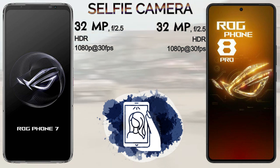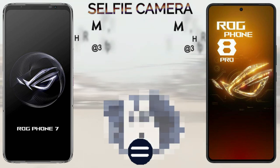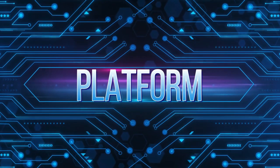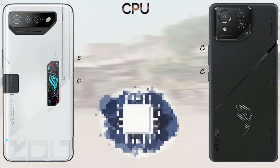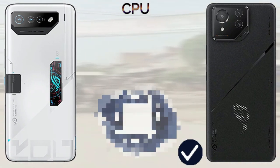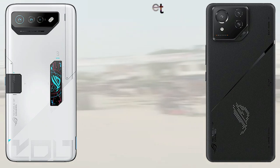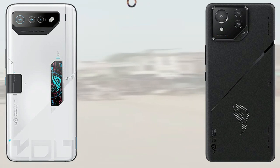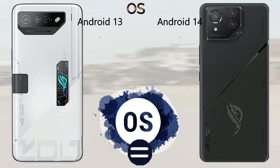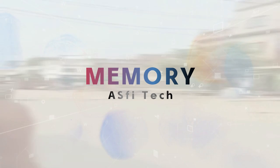The ROG Phone 7 Ultimate packs a 6000mAh battery, while the ROG Phone 8 Pro comes with a 5500mAh battery. Both mobiles support 65-watt fast charging, and the ROG Phone 8 Pro additionally supports 15-watt wireless charging. Both phones support 5G networks. The ROG Phone 8 Pro has an IP68 rating compared to the ROG Phone 7 Ultimate's IP54 rating. In the final result, the ROG Phone 8 Pro scored 25 points versus the ROG Phone 7 Ultimate's 16 points.